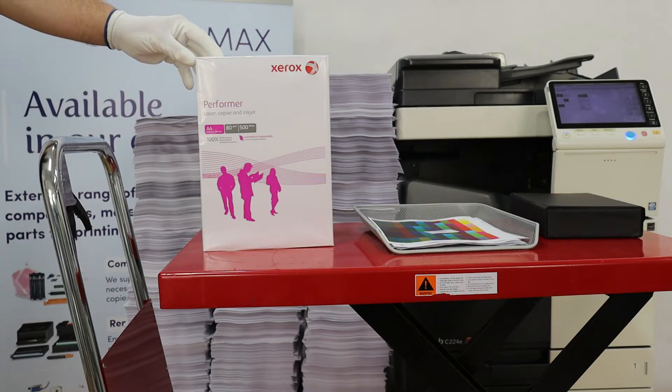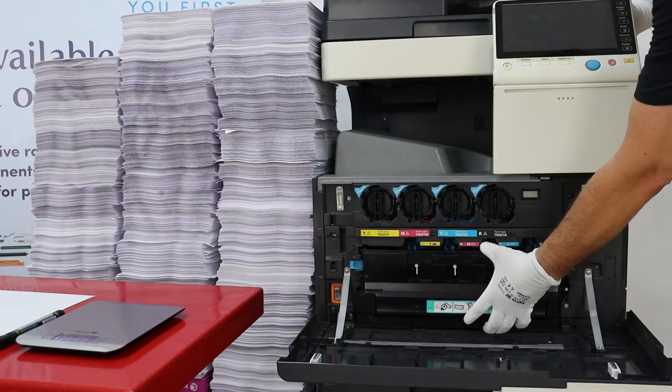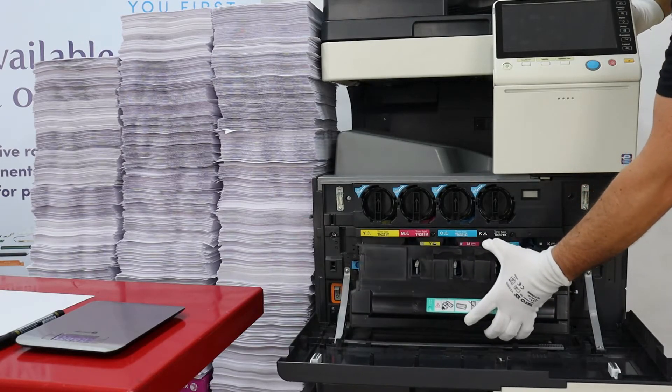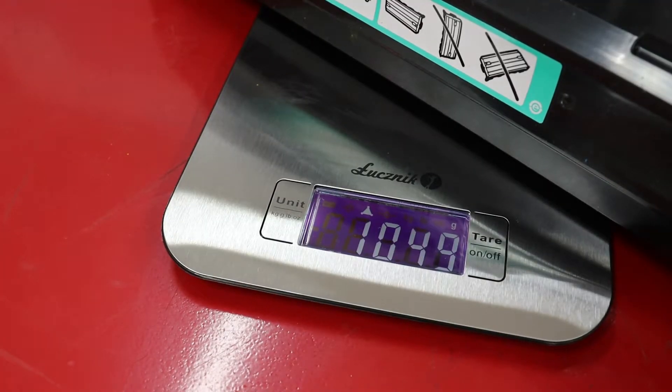The test was performed on Xerox Performer 80g paper. The amount of used toner in the waste container is just 1,049 grams after making 25,000 copies.